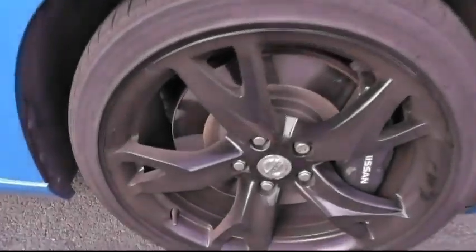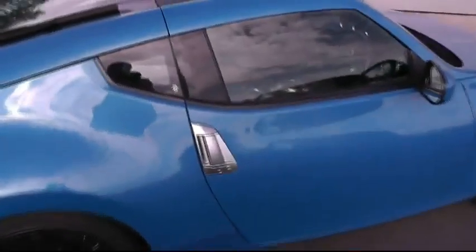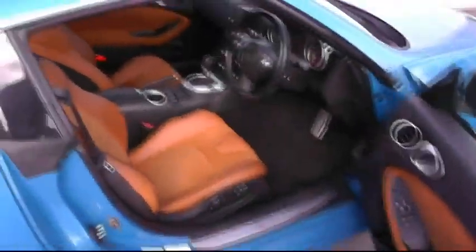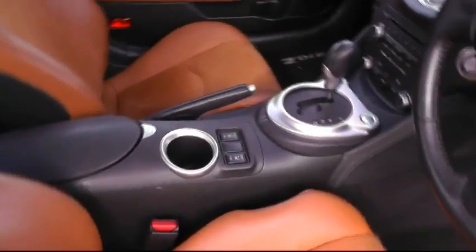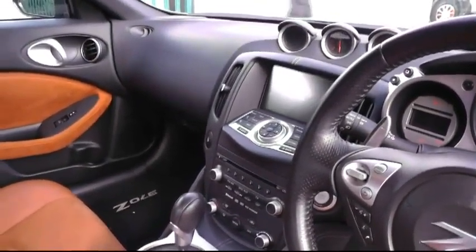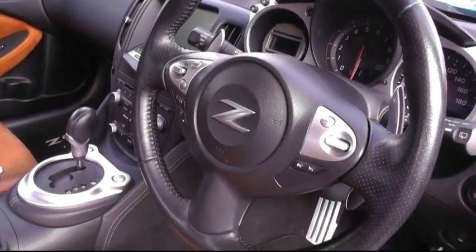This vehicle comes complete with the black alloy wheels. Looking inside the car you can see the leather upholstery with the heated seats. This car also has the satellite navigation, and on the steering wheel the cruise control and also Bluetooth.